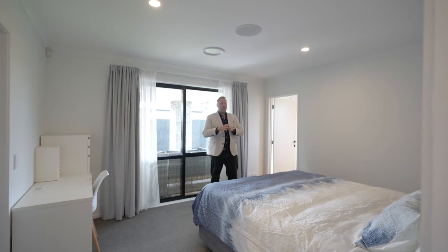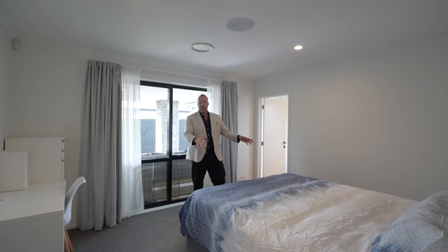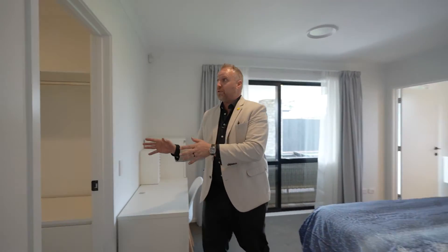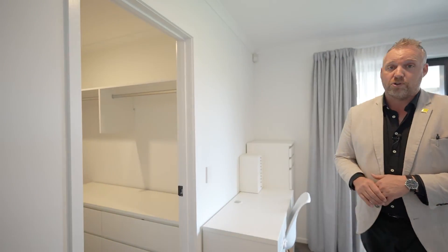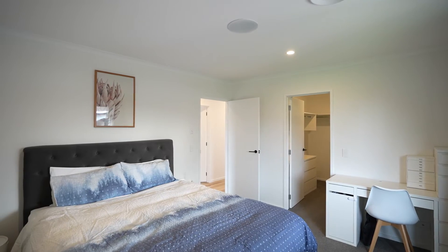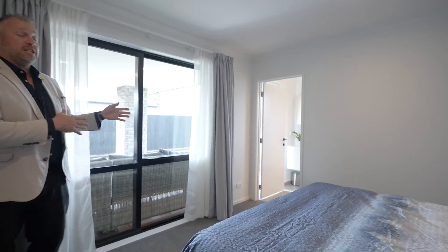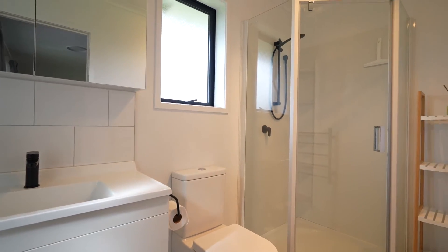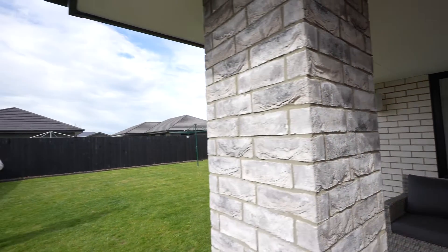The master bedroom is just the cherry on the cake of this property. We've got a huge space where you can have a super king bed and still have ample space. There's a lovely double-sided large walk-in wardrobe — his and hers — with plenty of space. Over into the ensuite, it's been designed to mirror the master bathroom: beautiful tiles, black tapware, and an absolutely stylish look that will never date.